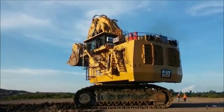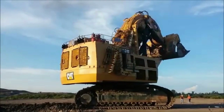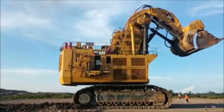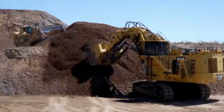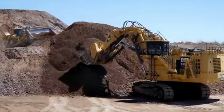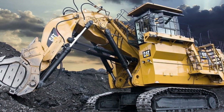One of the key capabilities of the Caterpillar 6090 FS is its ability to operate in extreme conditions. The excavator is equipped with a number of advanced features that allow it to work in harsh environments, such as high altitudes, extreme temperatures, and dusty conditions.